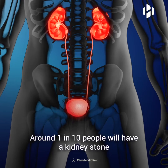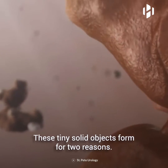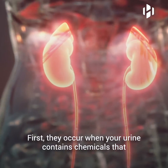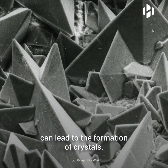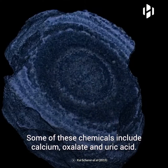Around 1 in 10 people will have a kidney stone over the course of their lifetime. These tiny solid objects form for two reasons. First, they occur when your urine contains chemicals that can lead to the formation of crystals. Some of these chemicals include calcium, oxalate, and uric acid.